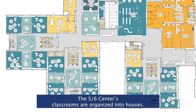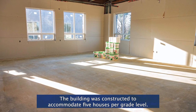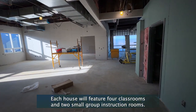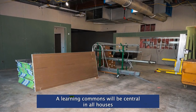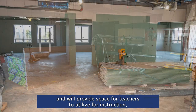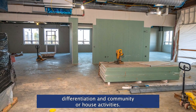The 5-6 Center's classrooms are organized into houses. The building was constructed to accommodate five houses per grade level. Each house will feature four classrooms and two small group instruction rooms. A learning commons will be central in all houses and will provide space for teachers to utilize for instruction, differentiation, and community or house activities.